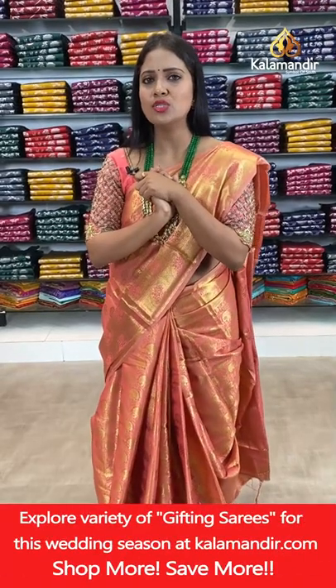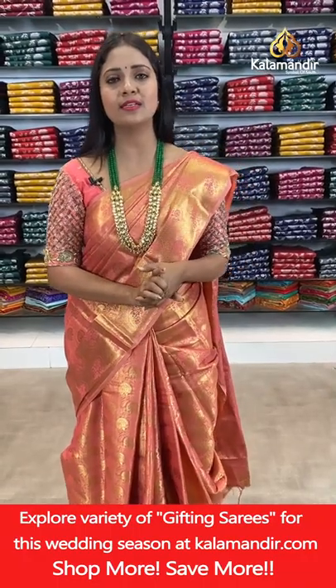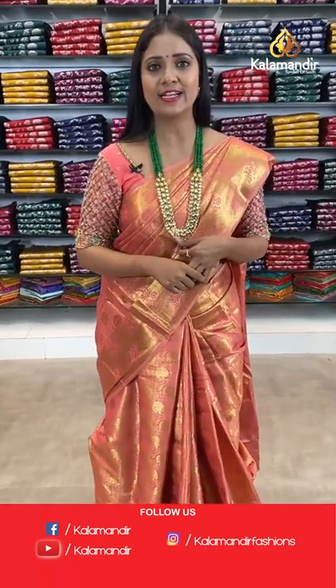Till now we have showcased single colour sarees. Now it's time for combination sarees — for colour combination lovers. We have regular bright colour combinations and also very unique colour combinations in today's Benaresi saree collection.